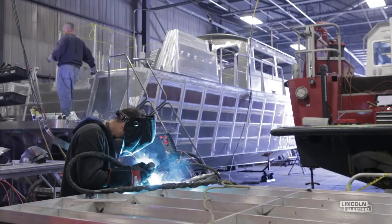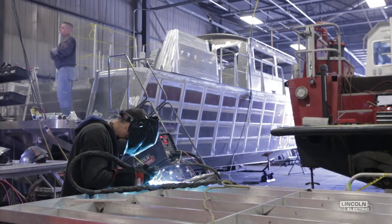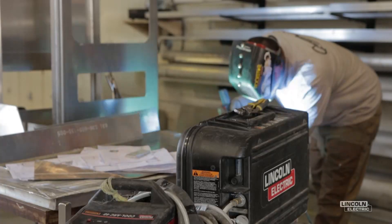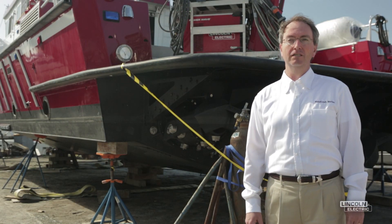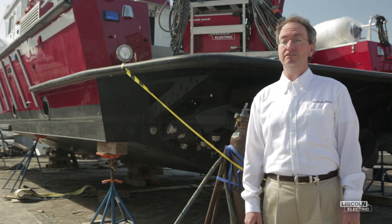Lincoln is right there. They've helped us improve our welding quality and our welding efficiency. We've reduced our welding time by probably over 20%. And when it takes about 10,000 hours to build a boat, a 20% reduction is a significant reduction.